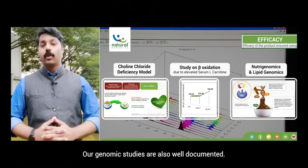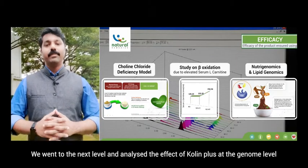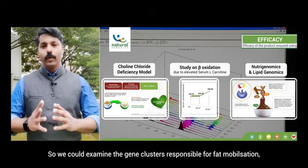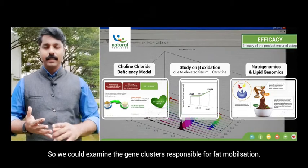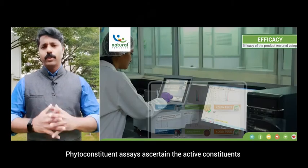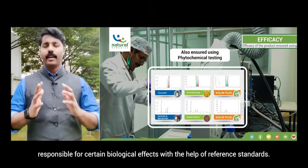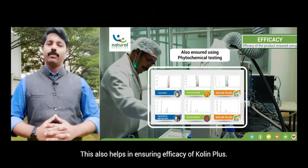Our genomic studies are also well documented. We analyzed the effect of Choline Plus at the genome level by evaluating nutrigenomics and lipid genomics, examining gene clusters responsible for fat mobilization, fat metabolism, and optimum muscle growth. Phytoconstituent assays ascertain the active constituents responsible for certain biological effects with the help of reference standards, which also helps in ensuring the efficacy of Choline Plus.